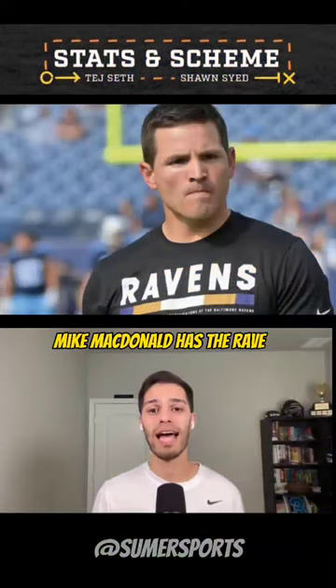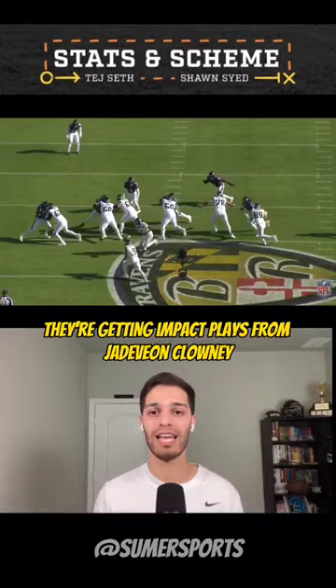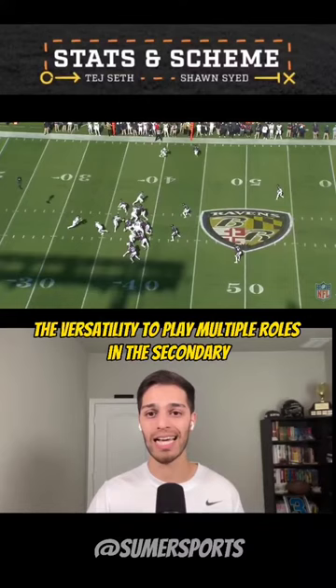Mike McDonald has the Ravens defense playing at such a high level, and they're doing a great job of marrying their personnel with a really sound scheme. They're getting impact plays from Jadavian Clowney slashing off the edge. Kyle Hamilton has the versatility to play multiple roles in the secondary, but can also be a difference in the run game.